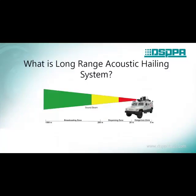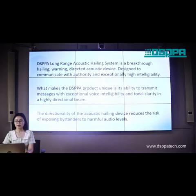The first part: Definition. What is the Long-Range Acoustic Hailing System and what are the differences between the Long-Range Acoustic Hailing System and a normal system? DSPPA Long-Range Acoustic Hailing System is a breakthrough hailing and directing acoustic device designed to communicate with authority and exceptionally high intelligibility.